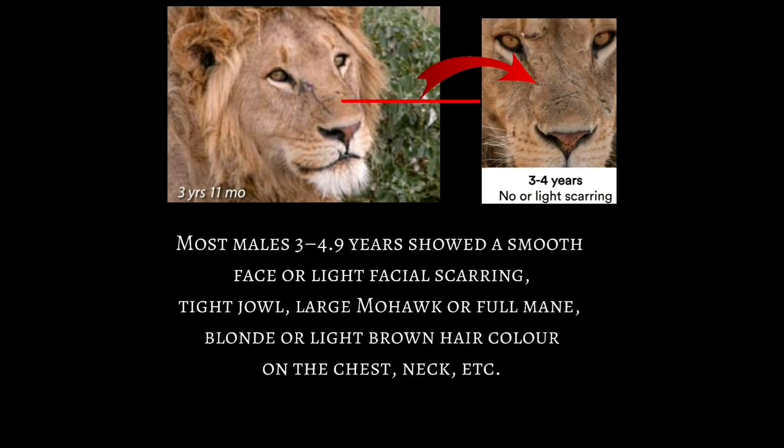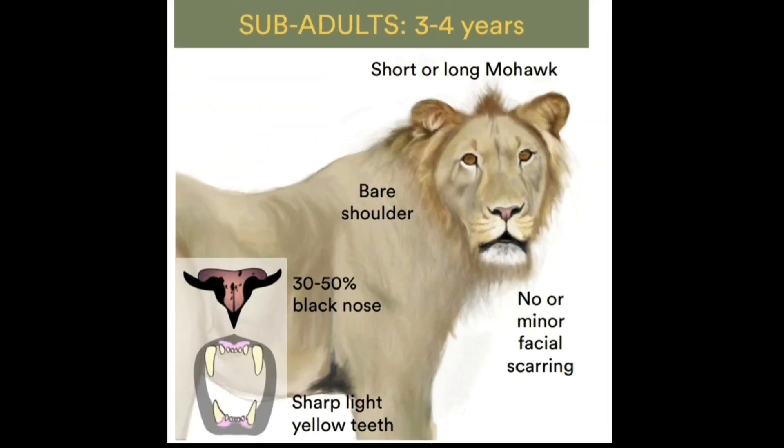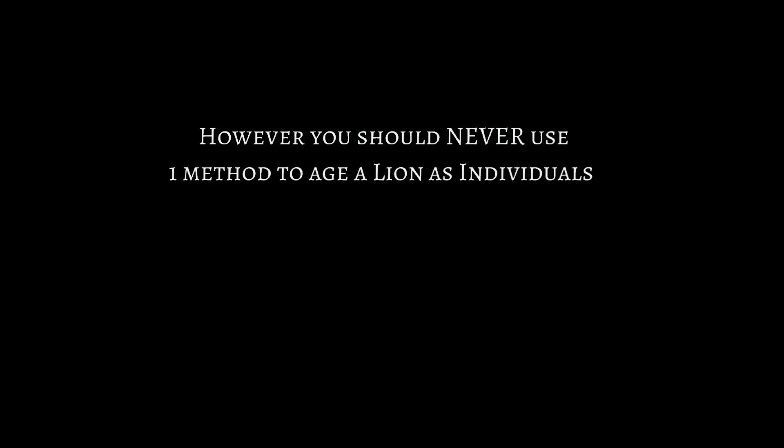The easiest trait to identify a sub-adult lion is the mane. At sub-adulthood, sub-adults possess a very awkward appearance. Their mane would have a very gangly look, or basically they have mohawks. However, you should never use one trait to age a lion, as individuals can differ.